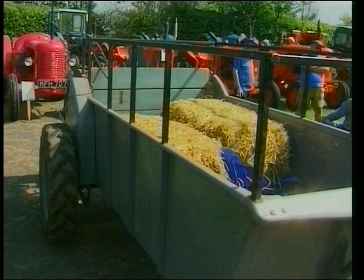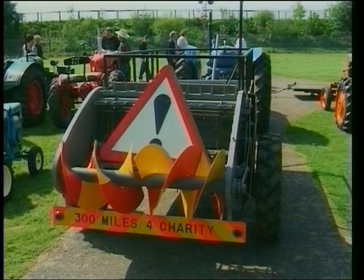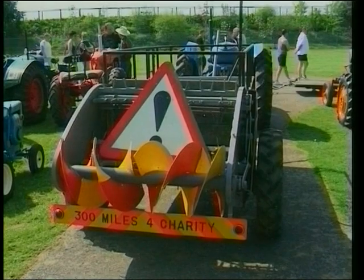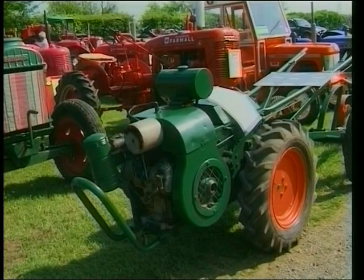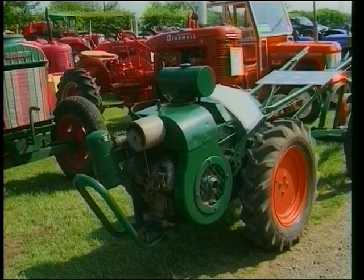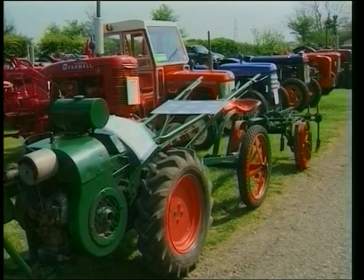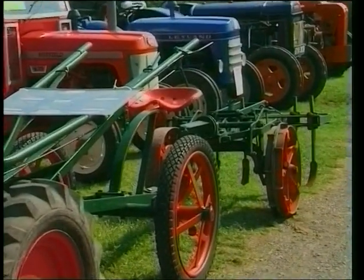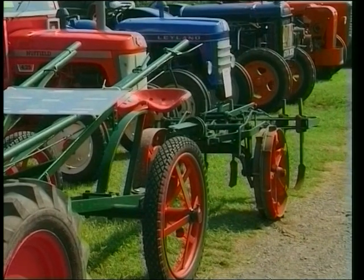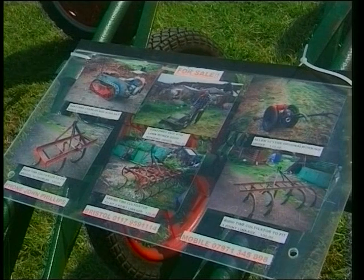A very useful purpose-built trailer here. All the equipment's here at Castle Combe — all the bits and pieces for you to see. Looks like someone's been doing a charity run — that's the way to do it with a tractor. Now, this clever little machine was used for the market garden industry, wherever you found these small areas that needed a lot of manoeuvrability, and it's called a Trusty.